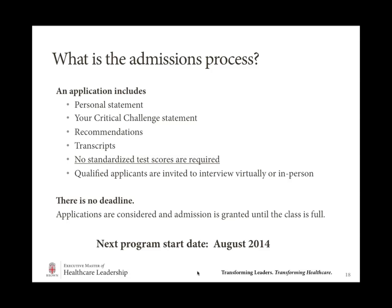How much time can I expect to spend on coursework each week? That is an excellent question. In general, 10 to 15 hours a week is typically what we hear from our students and how we design the program. If you can budget your time wisely each week, that's what you can expect.